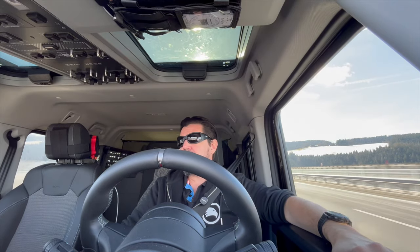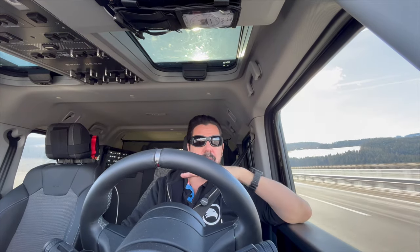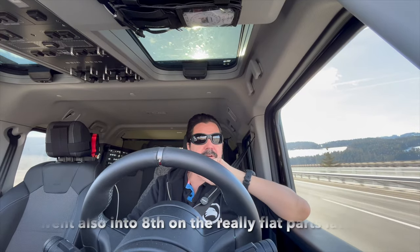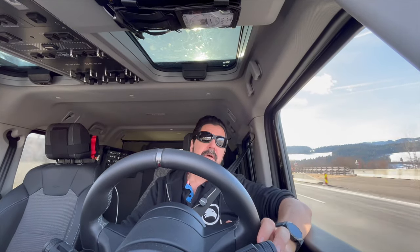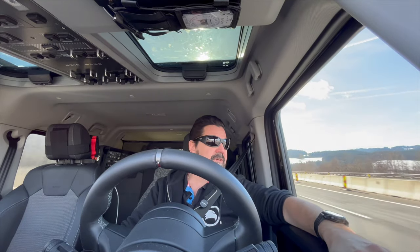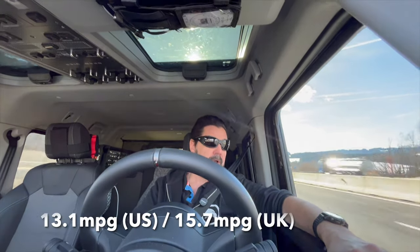We are currently on sixth gear because it's uphill, at 2,200 RPM. Normally when it's flat it goes up to seventh gear at 1,800 RPM. Cruising along, the first 100 kilometers were mainly uphill going up a mountain pass. We have an average fuel consumption of 18 liters per 100 kilometers.